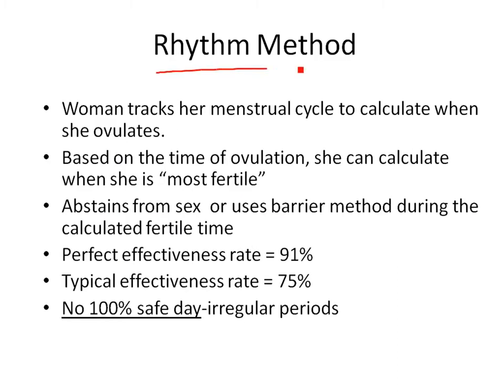The rhythm method is also not the most effective. A woman tracks her menstrual cycle — taking her temperature and counting days over a couple of months to figure out when she's most fertile, a few days before and after ovulation. During that fertile time, she abstains or uses a barrier method. In a perfect world it's 91% effective; typically about 75%, meaning one out of four times it won't work. Women have irregular periods, so ovulation may not happen exactly on day 14 — it may be day 12 or 16, and missing it by a couple of days can result in pregnancy.